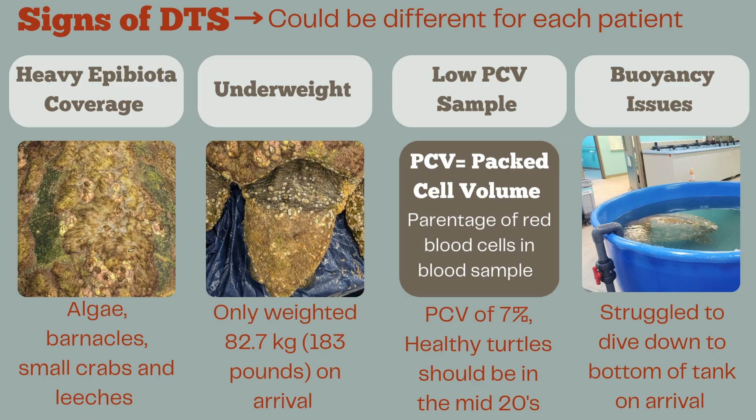Since every DTS patient is a little different, here are some common signs we look for, using the signs we saw with Lycan when they first arrived. First, Lycan had very heavy epibiota coverage — algae, barnacles, small crabs, and even marine leeches. They were also very underweight: Lycan only weighed 183 pounds on arrival, and just by looking at their neck you could tell something must have been going on.